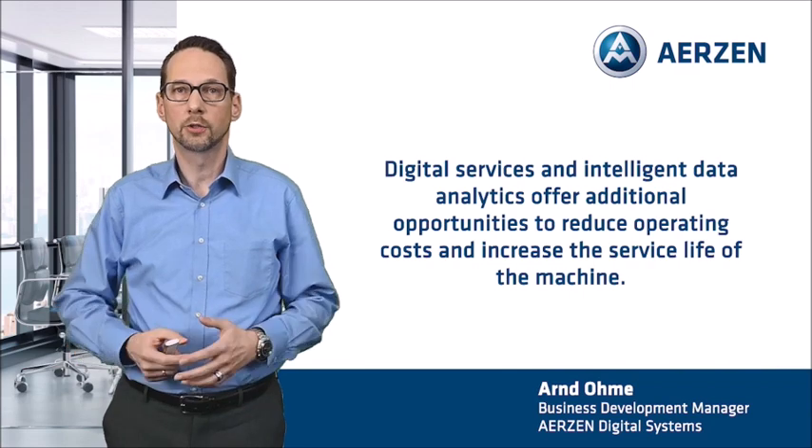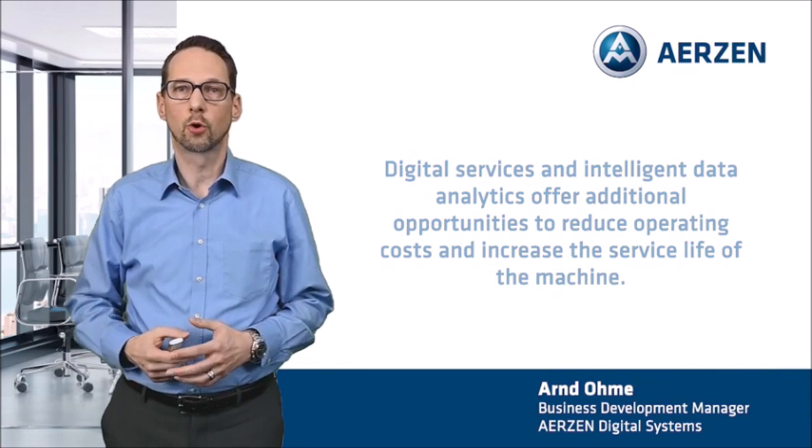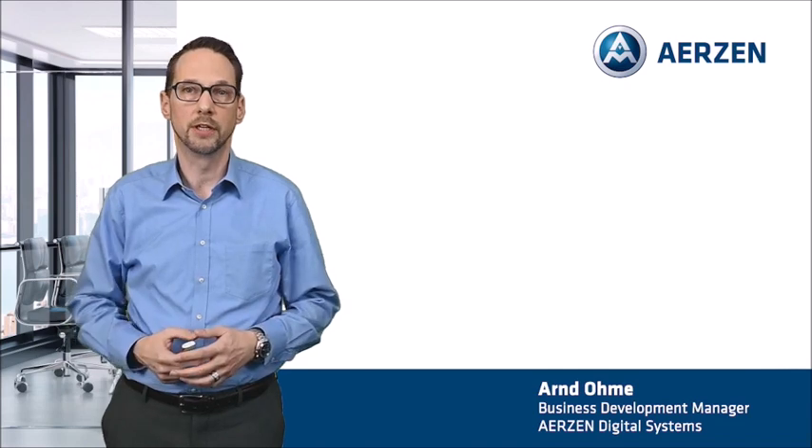I hope I could give you a feeling for what AirProgress Condition Monitoring can do for you and what potential is in it. We are happy to support you in the implementation. Please do not hesitate to contact us if you have any questions. Thank you very much and see you soon.